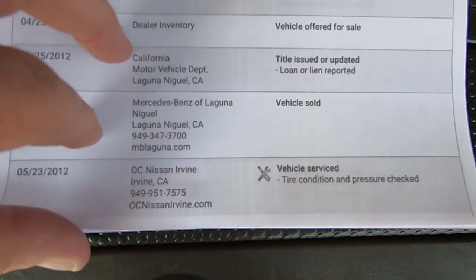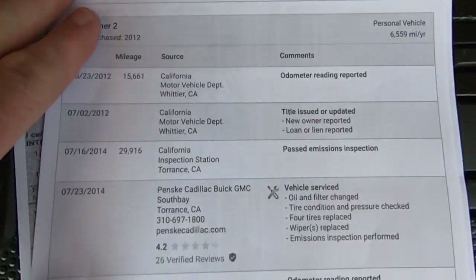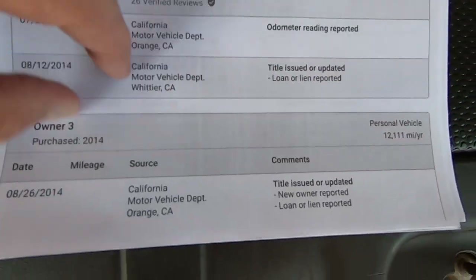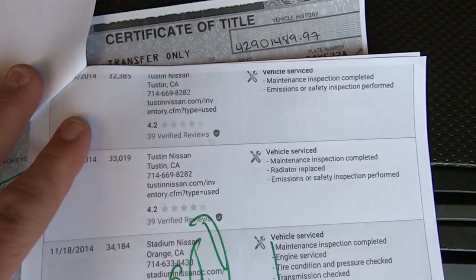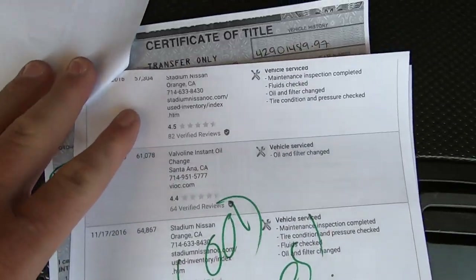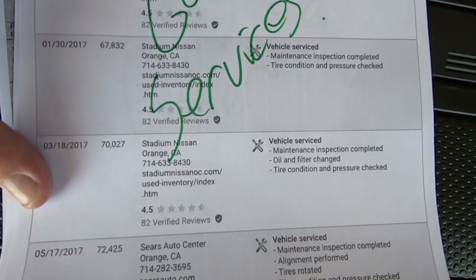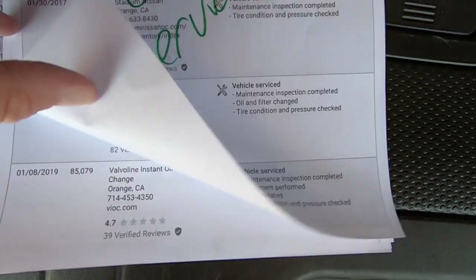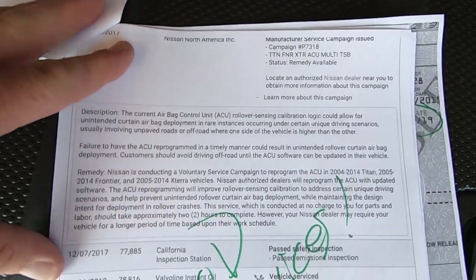Laguna Niguel — big shot area there. Orange County. Good services. Stadium Nissan, Orange County. Guy had some good taste in neighborhoods. Probably why it looks so good.